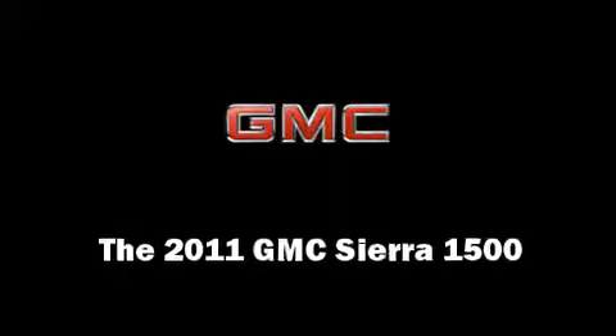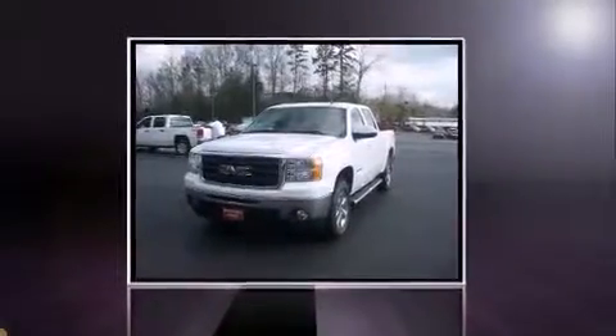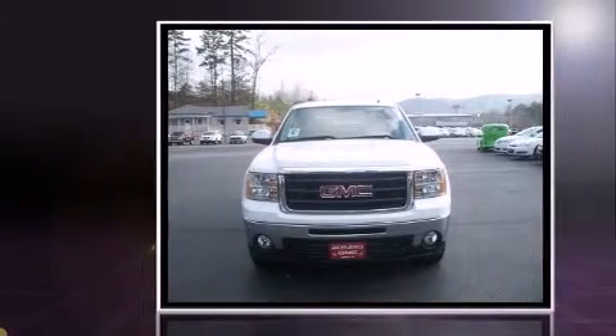The 2011 GMC Sierra 1500. This four-door, five-passenger truck offers the features and options for which you've been searching.